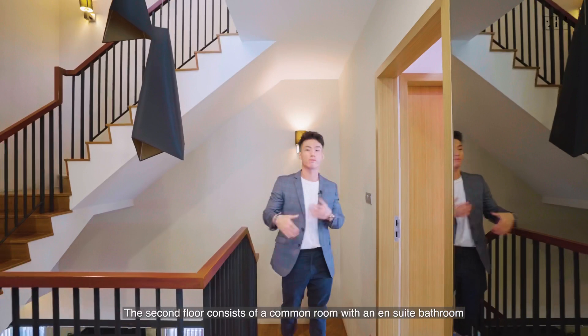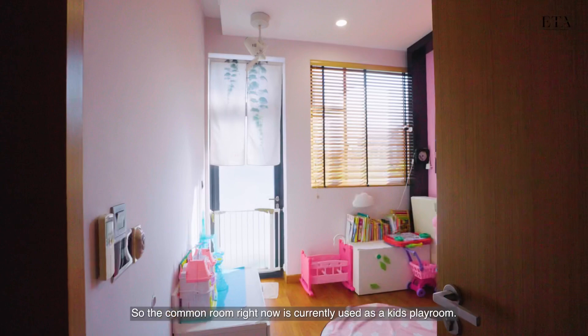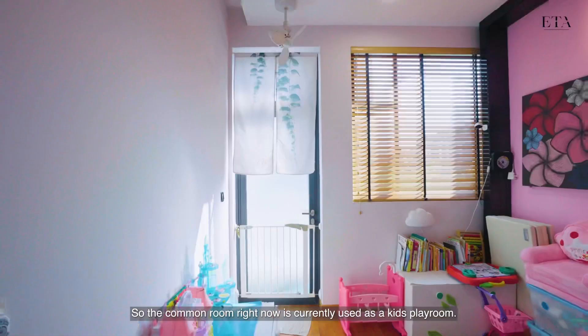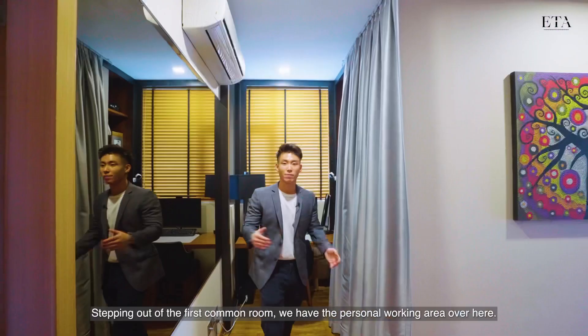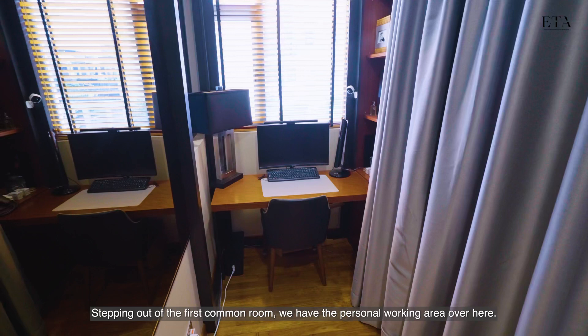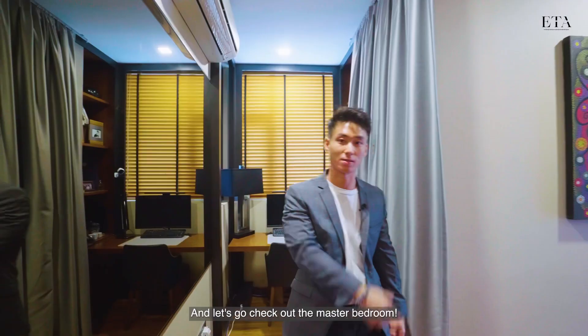Welcome to the second floor. The second floor consists of a common room with an ensuite bathroom and a master bedroom that also comes with an ensuite bathroom. The common room is currently used as a kids' playroom — at the back there is a balcony and small storage space. Stepping out of the common room we have a personal working area, and now let's check out the master bedroom.